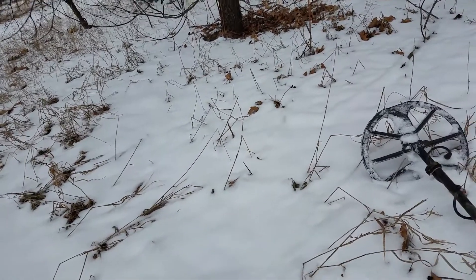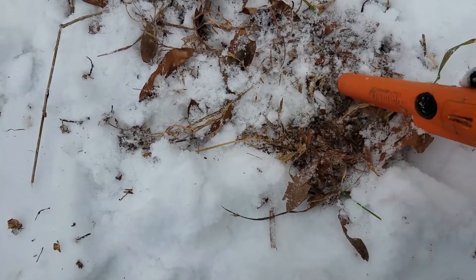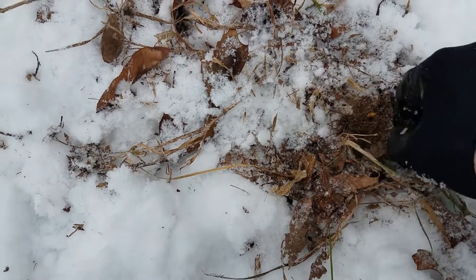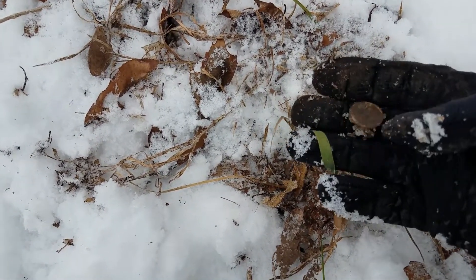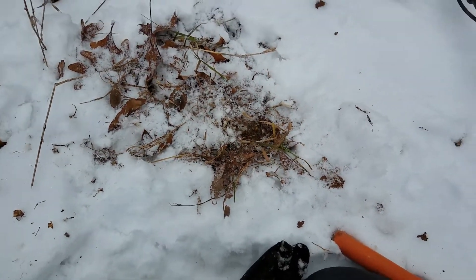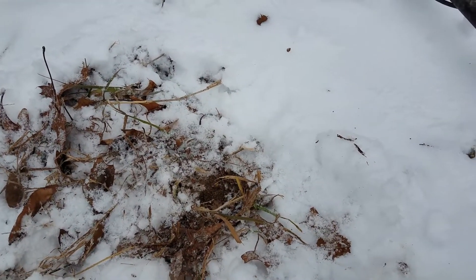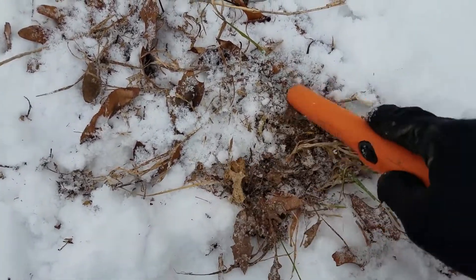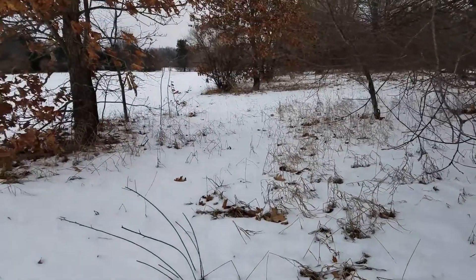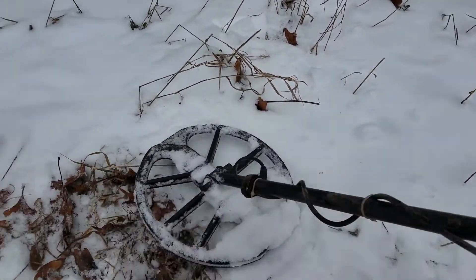Kind of in the wood line right here, it seems to be a little bit less frozen. Just pulled a quarter out of here. I have another signal down there somewhere - wait, there it is. A penny? Yep, a penny. Let me stick that in my pocket.